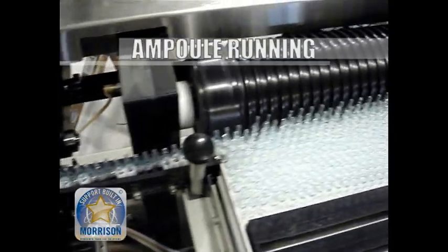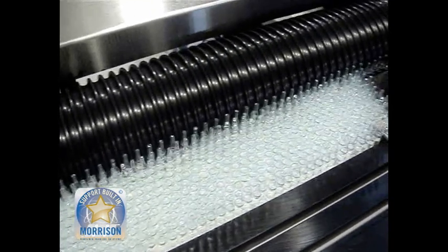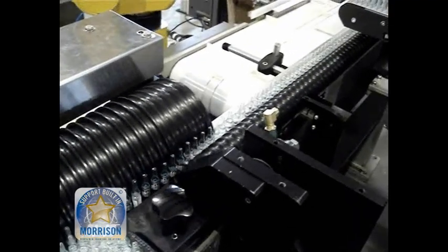Ampoule running. Morrison's unique system allows continuous feeding of the ampoules to the pick and place operation because of the buffer. Notice that there are no voids in the outfeed system, an important consideration when loading product for shipping.